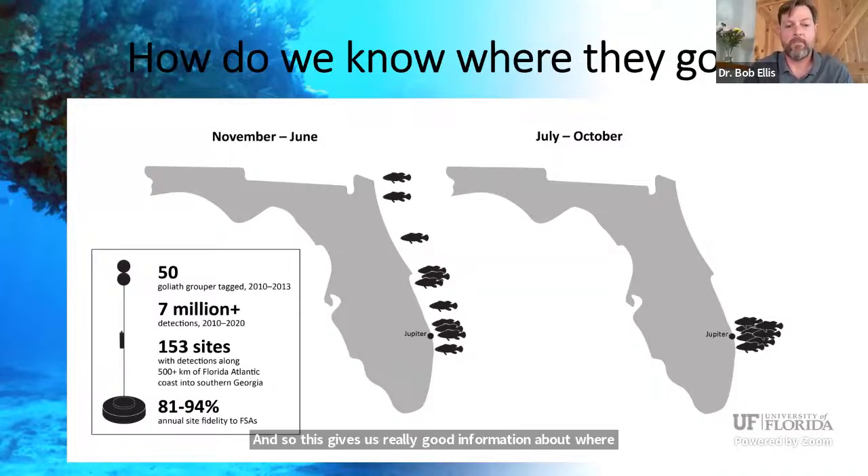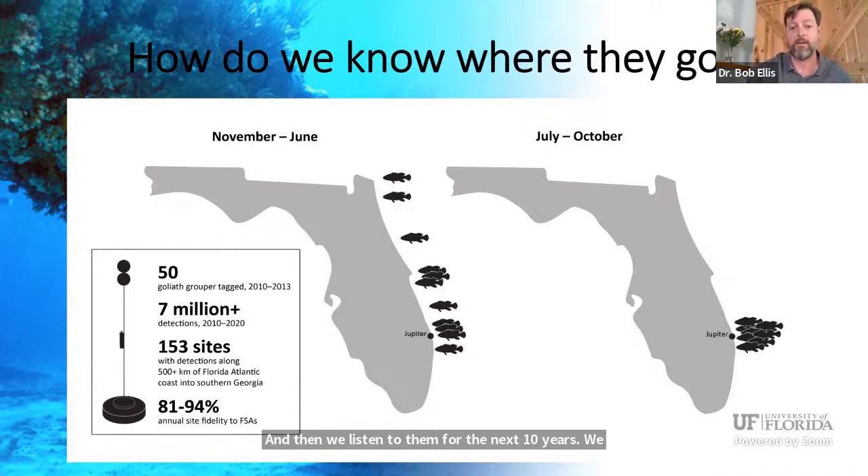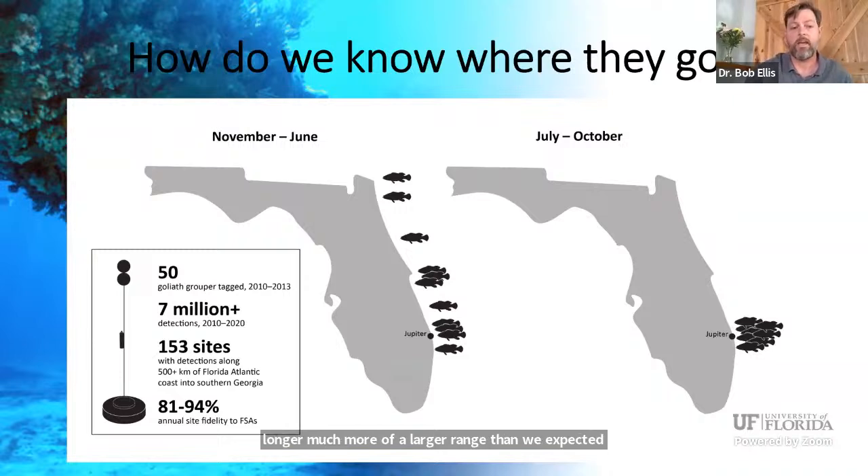We recently finished a study where we tagged 50 adult Goliath groupers starting in 2010, tagging them all at their spawning aggregations right offshore of Jupiter, Florida, on the East Coast. We then listened to them for the next 10 years and recorded 7 million detections from those 50 animals. We found they moved all the way from West Palm Beach up to southern Georgia — a much larger range than expected. The cool thing is 81 to 94 percent of fish came back to the same spawning aggregation every fall, showing very predictable migration patterns.